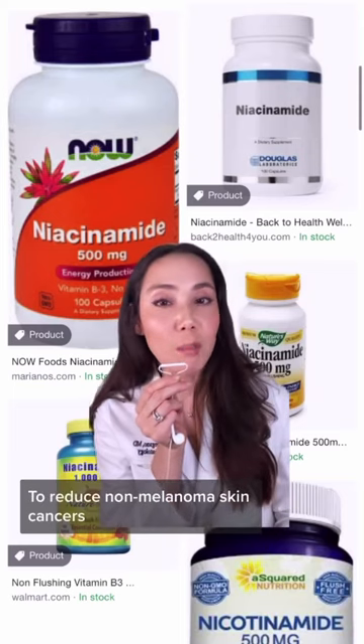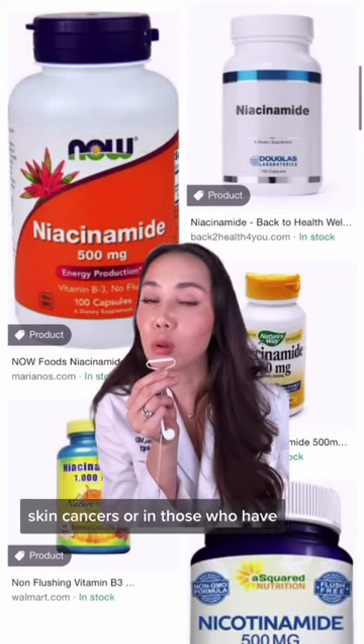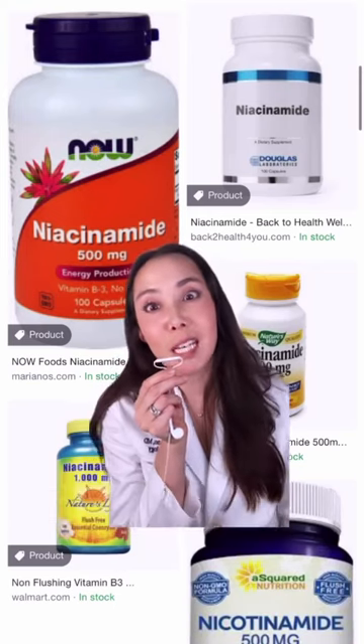There's another supplement called niacinamide, which is a vitamin B3 derivative. This vitamin has been shown to reduce non-melanoma skin cancers in patients who've had a history of multiple skin cancers or in those who have an immunocompromised history.